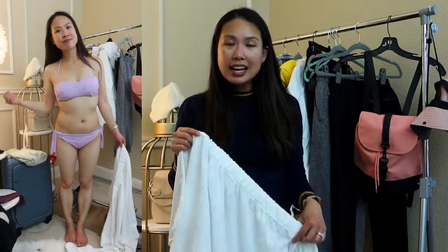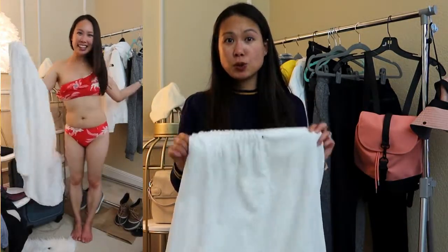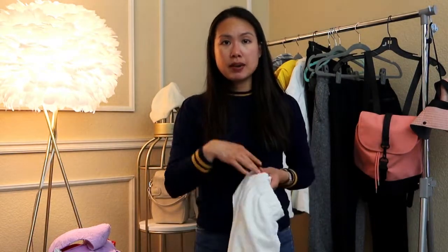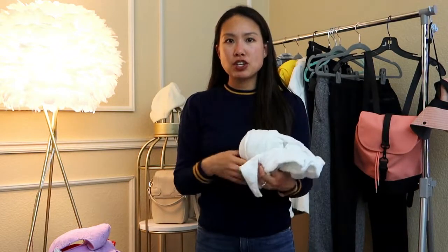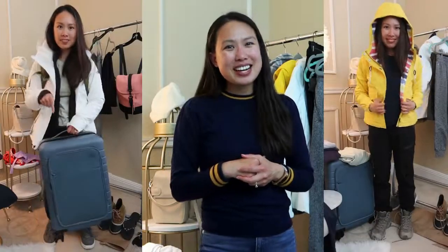The last item is this terrycloth towel that you can also wrap as a bandeau, keeping it in place without holding it — great for showering in the camper without a hotel room. That's everything I'm bringing! I hope you enjoyed this and found it helpful. If you'd like to see my actual trip, subscribe and it should be up soon with tips, tricks, and recommendations. Follow me on Instagram at @clutchtocarryall for photos, reels, and stories from the trip. Leave any questions in the comments — see you in my next one!